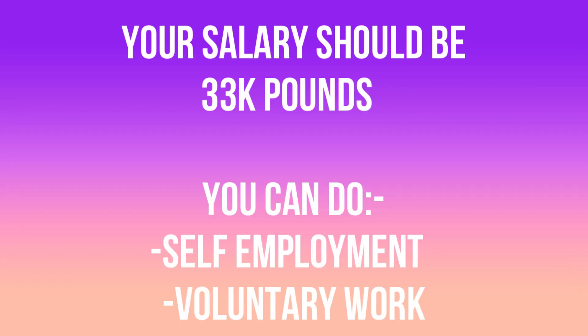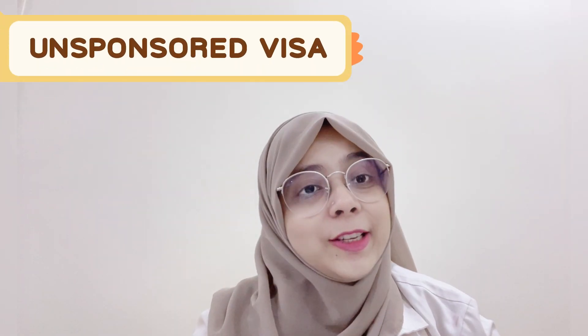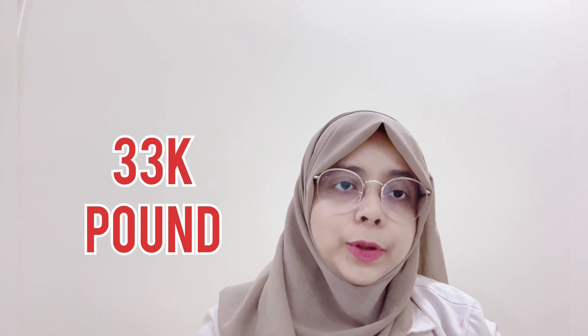Once you have the visa, you can work anywhere as per your convenience. One important thing to keep in mind is that your salary must be at least £33,000. Additionally, you can do self-employment and voluntary work. In the unsponsored route, you initially get sponsored by a company for six months; after six months you can leave, and on that same sponsorship you can stay, bring your family, and get settled. The salary requirement of £33,000 applies here as well.